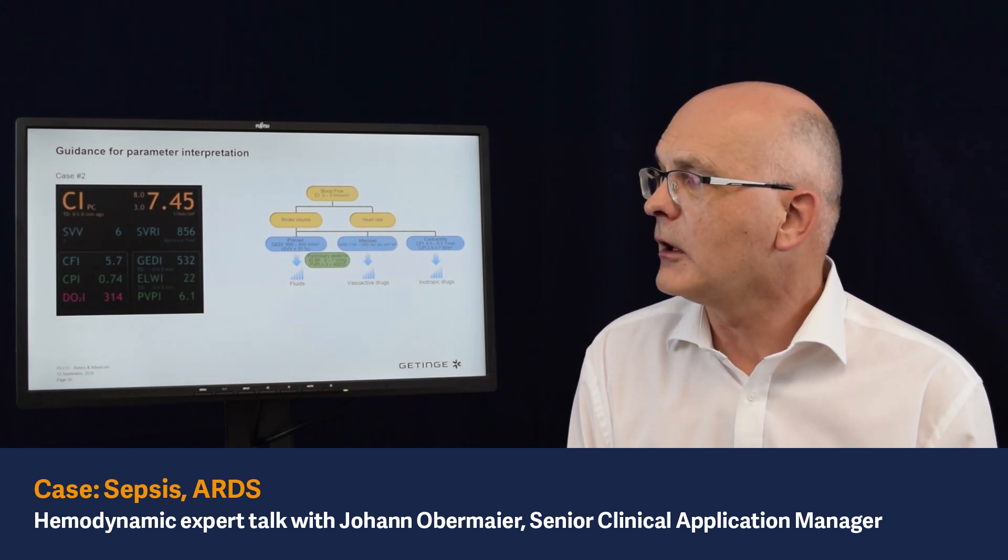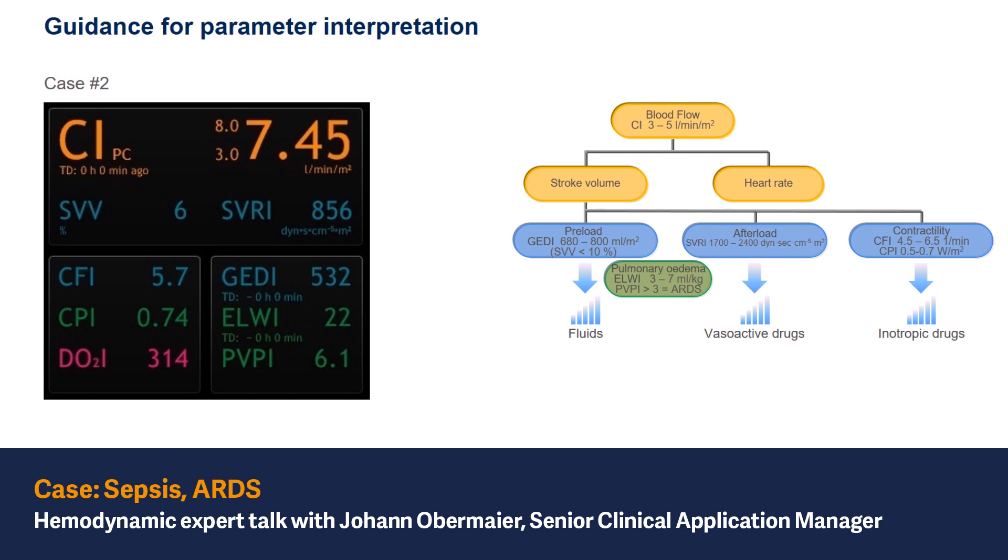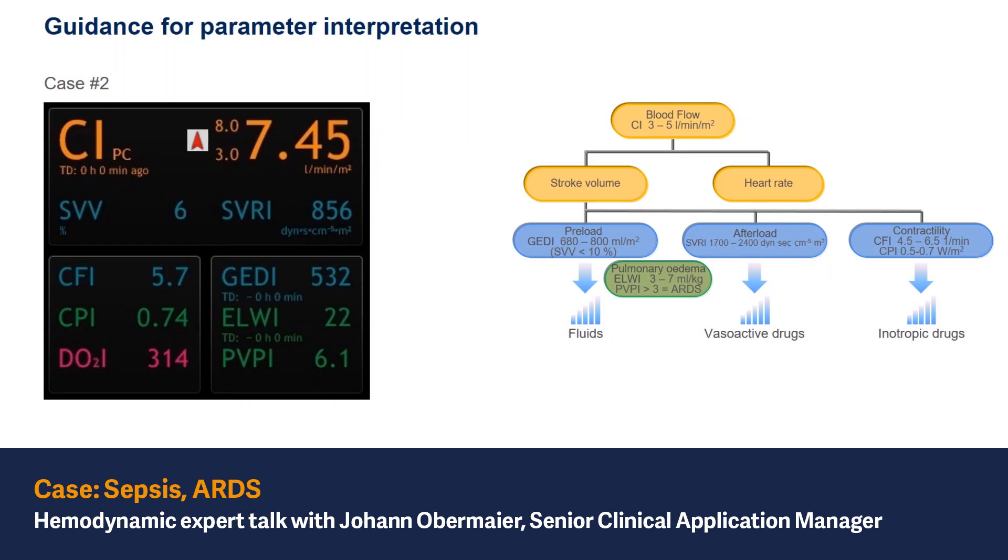Second example for the interpretation of the PiCCO case number two. What kind of situation can we see here? First of all, we have a cardiac index of 7.45. In relation to the normal range of 3.3 to 5, that's pretty high. So we have a hyperdynamic situation — first of all, high blood flow.